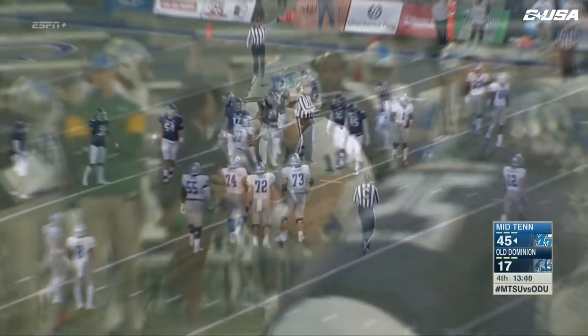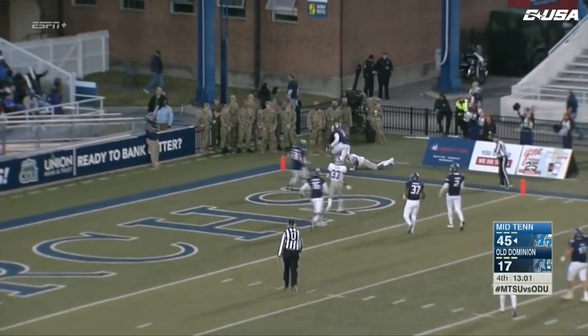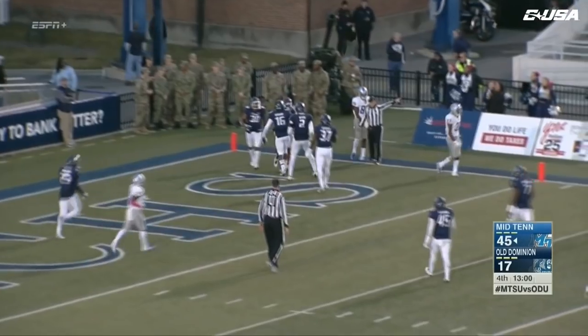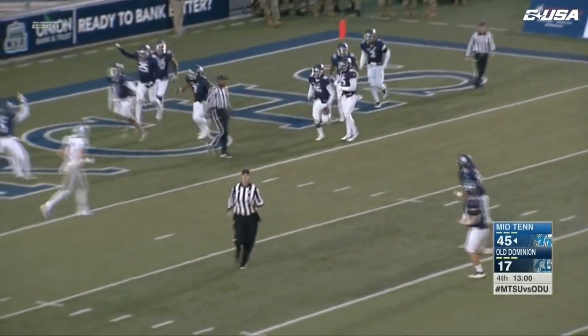Fourth down and six, the throw to the corner of the end zone — up and... did he catch it? He did. Boykin held on for his first collegiate interception. Interception return. Great tackle on Strong, preventing that touchdown, at least delaying it.